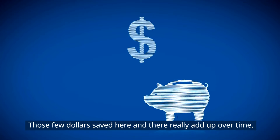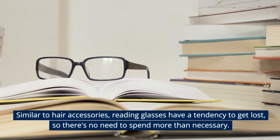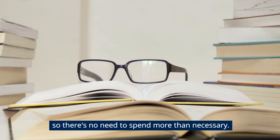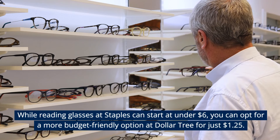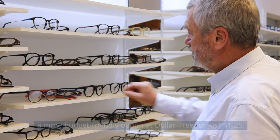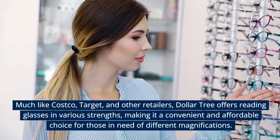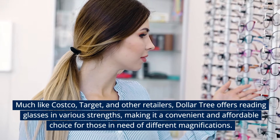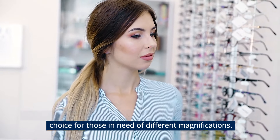Those few dollars saved here and there really add up over time. Reading Glasses. Similar to hair accessories, reading glasses have a tendency to get lost, so there's no need to spend more than necessary. While reading glasses at Staples can start at under $6, you can opt for a budget-friendly option at Dollar Tree for just $1.25 — and pick up multiple pairs for the same price. Dollar Tree offers reading glasses in various strengths, making it a convenient and affordable choice for those needing different magnifications.